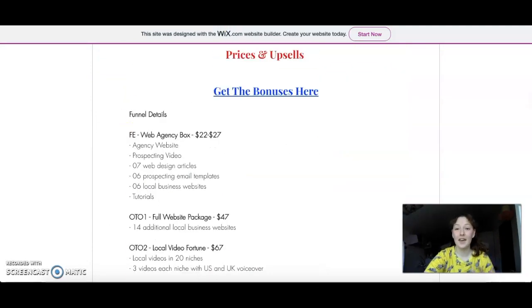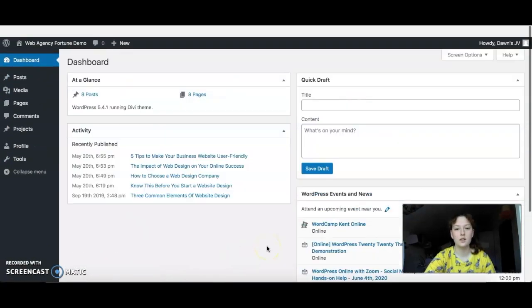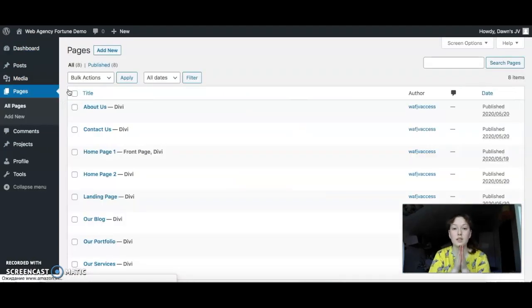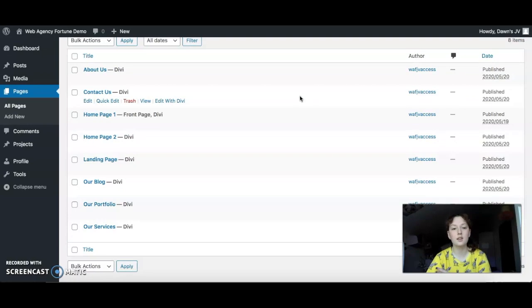So let's head to the members area. As you can see, I'm in WordPress — here is the dashboard. Let's go to all pages, and I'll show you everything already built in this example. Here you can see there are pages: About, Contact, Homepage 1, Homepage 2, Landing Page, Our Blog, Portfolio, and Service.